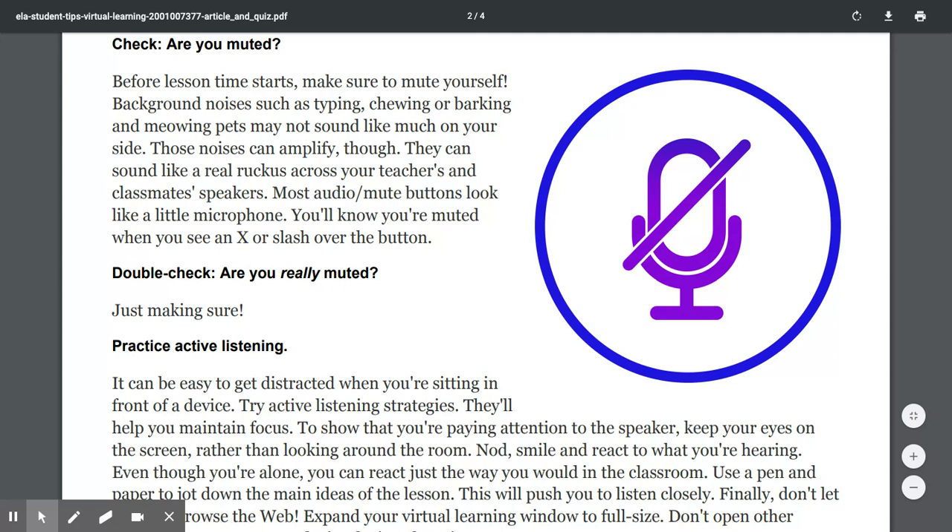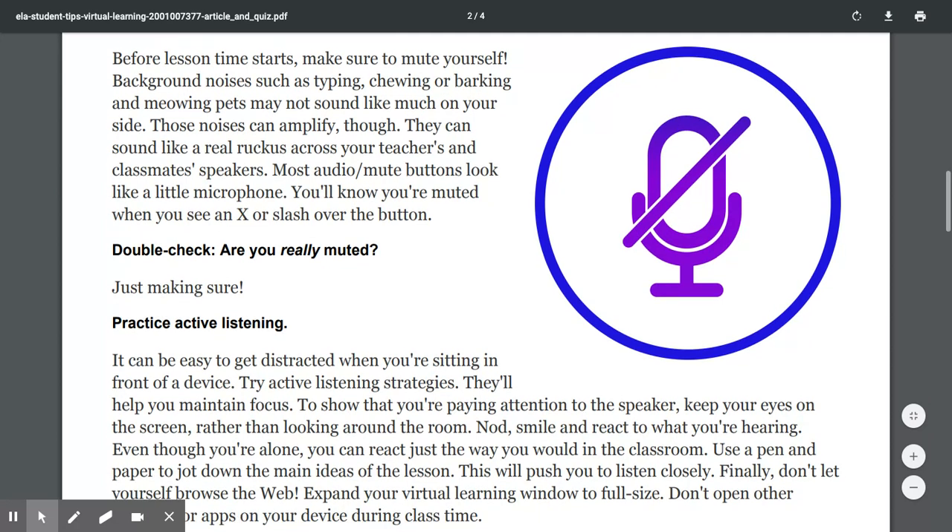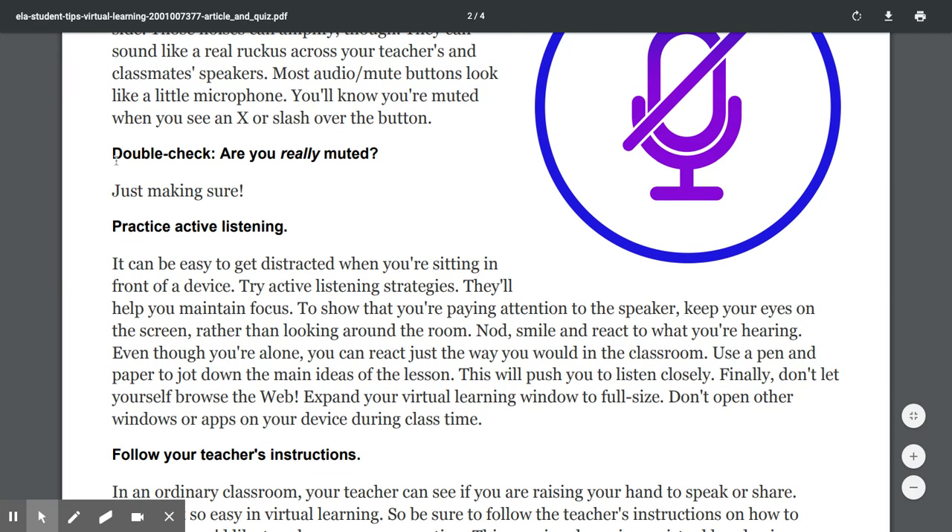In schools like my son's school, for example, a lot of his class time uses programs called Zoom and Google Meet — basically there's a video camera and he can see his teacher and his teacher can see him through the camera on his computer. He can also see and hear his classmates. We don't do this yet in Old Bridge, but many different districts are doing virtual learning through video conferencing — it's almost like a phone call but they can see each other.